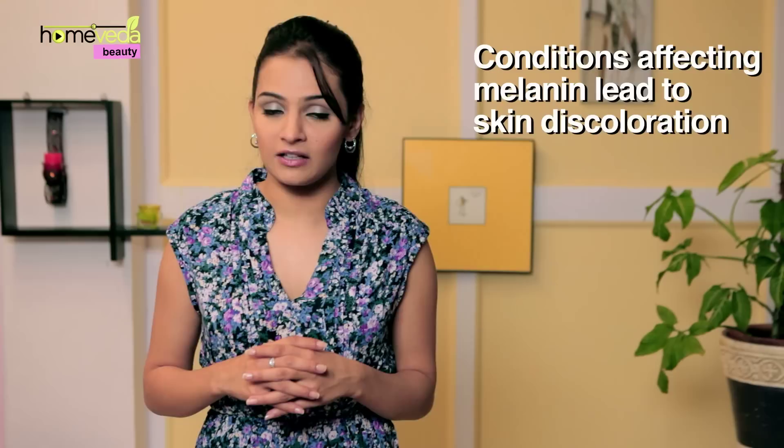A discolored neck or back often becomes a reason for women to hide behind turtleneck tops or high collar shirts. Although usually a harmless condition, it could affect one's self-esteem and confidence. The top layer of skin, the epidermis, contains a substance called melanin which gives skin its pigment. Several conditions affect melanin and result in skin discoloration.